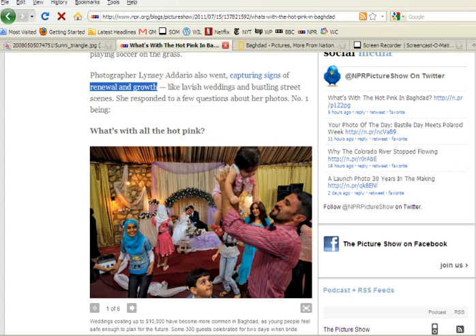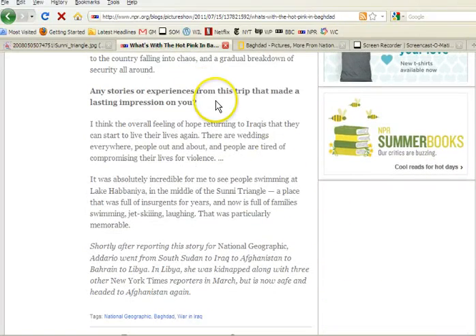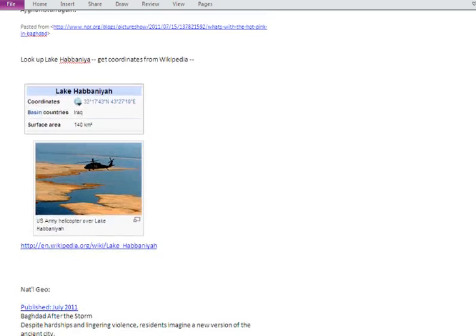There's a really interesting question here: 'Are there any experiences from this trip that made a lasting impression on you?' Here's her answer: 'I think the overall feeling of hope returning to Iraqis — that they can start to live their lives again. There are weddings everywhere, people are out and about, and people are tired of compromising their lives for violence. It was absolutely incredible for me to see people swimming at Lake Habbaniyah in the middle of the Sunni Triangle, a place that was full of insurgents for years and is now full of families swimming, jet skiing, laughing.' If you go to Wikipedia and look up Lake Habbaniyah, these are the coordinates.